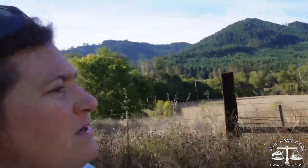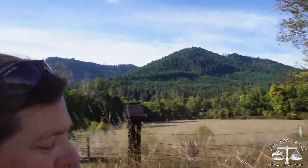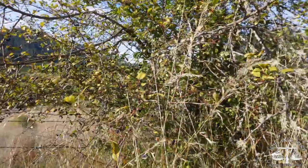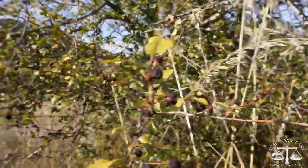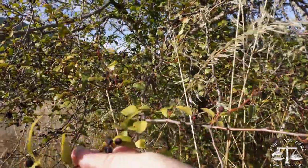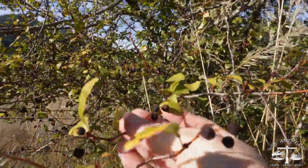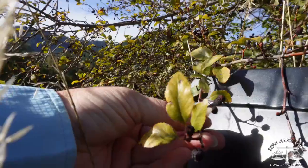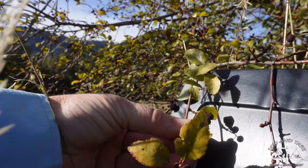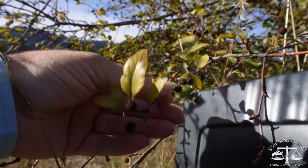Oh, what's this? I thought the rest of this was those little plums, but this is different. I think this is that hackberry. There's the berry and the leaf — there we go.